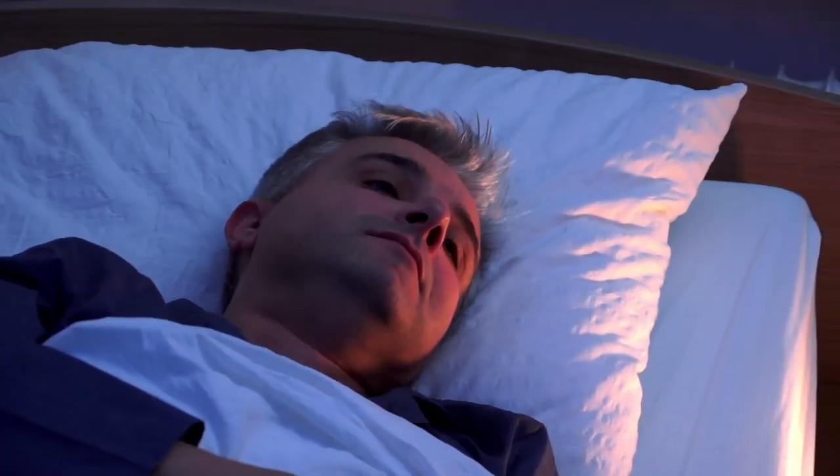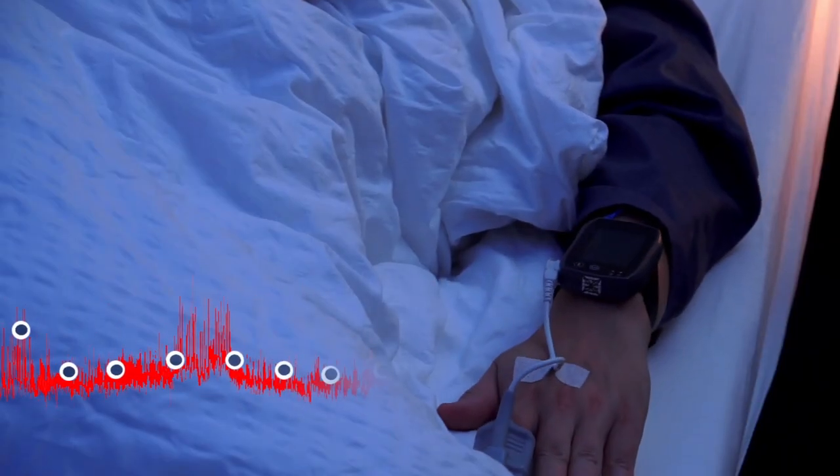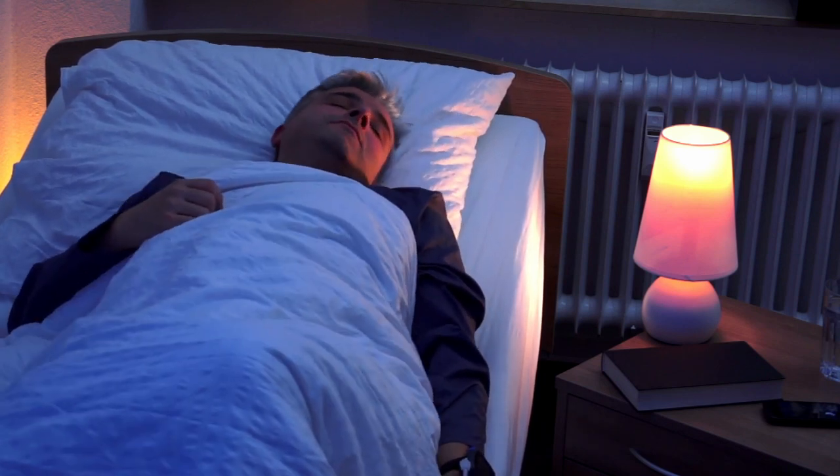The measurement is continuous beat-to-beat and records all valley and peak values in the blood pressure curve. Nocturnal blood pressure spikes and fluctuations during REM sleep will be detected. This method also minimizes the hydrostatic effect after changes of body position.